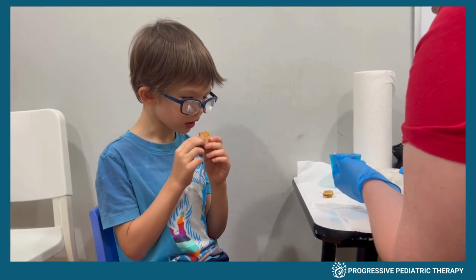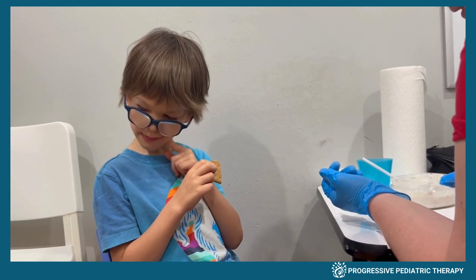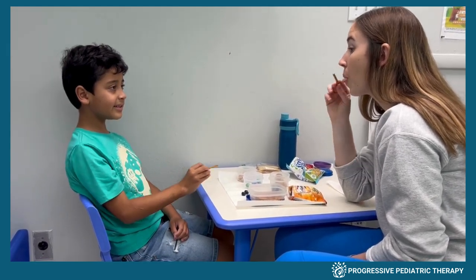In feeding therapy, we teach kids how to chew, swallow, and how to try new foods without getting upset. We may focus on expanding your child's food repertoire by gradually introducing new foods in a positive and supportive environment using fun techniques. We help toddlers switch from purees to solid foods, and we also support kids with G-tubes to learn to eat by mouth.